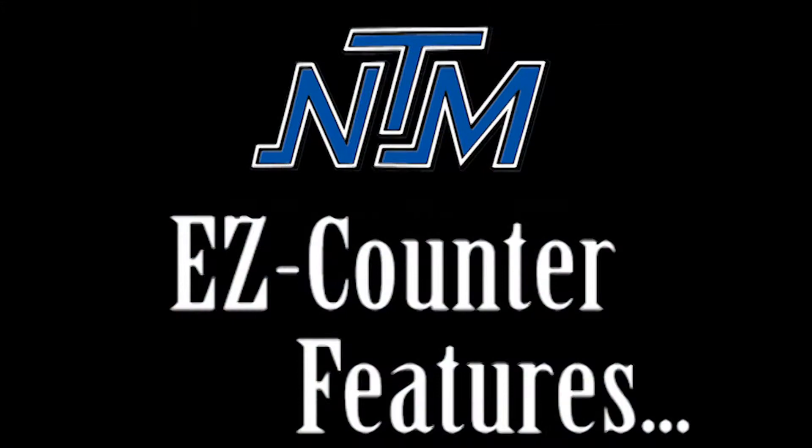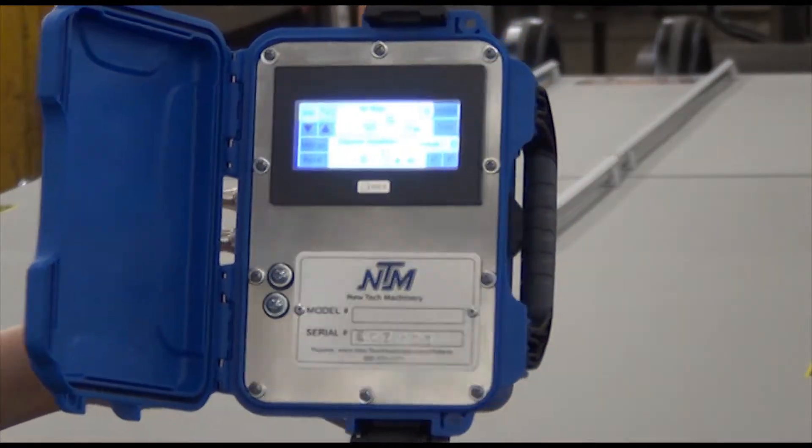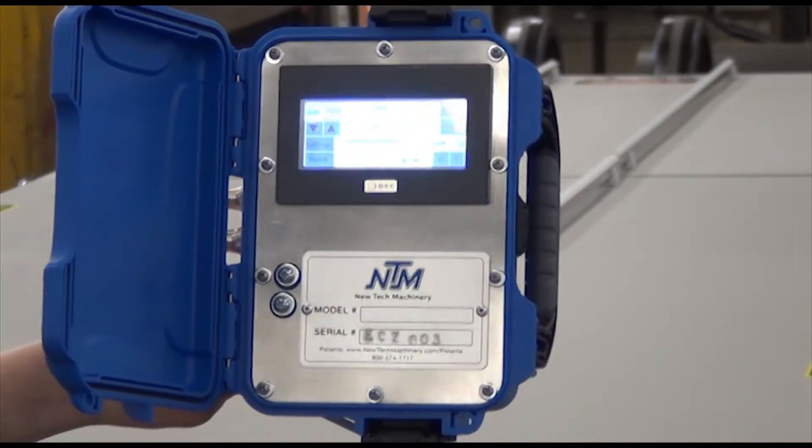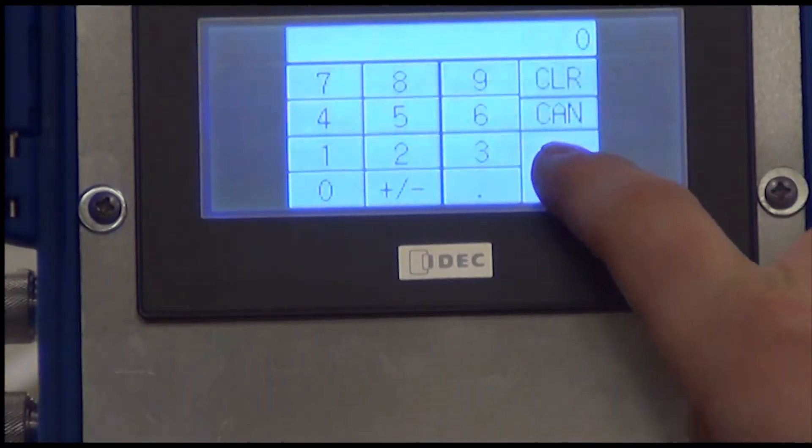Some beneficial features of the EZ-Counter include a protective carrying case that is water, impact, and dust resistant. The EZ-Counter sits on a swivel stand so that it can be easily seen and is accessible. The screen operates as a touch screen for quick and easy navigation.